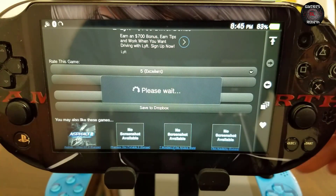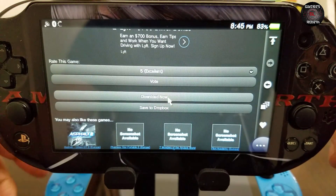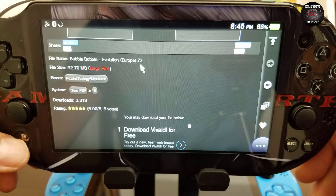Now if you don't have the Download Enabler, it's a plugin also created by TheFlow. I have it covered in one of my previous videos and I'll go ahead and leave it in the description as well. Just to double check — the file is 'Bubble Bubble Evolution.7z'.